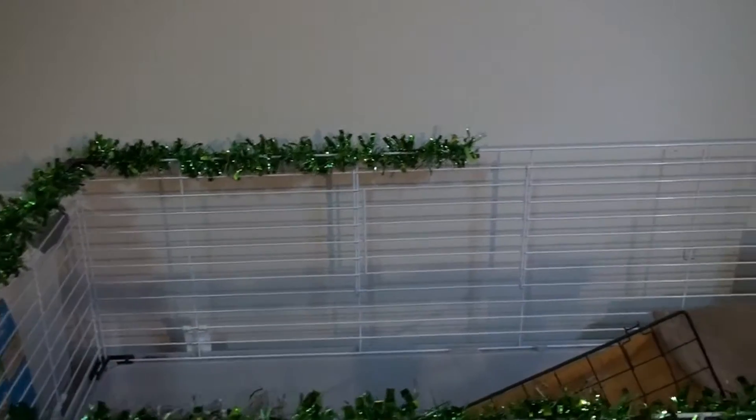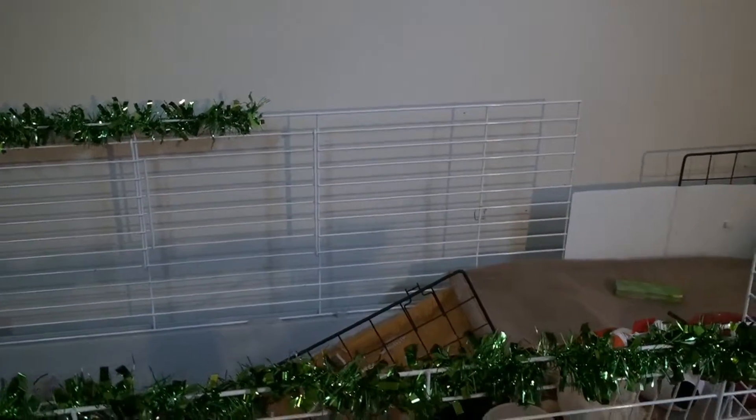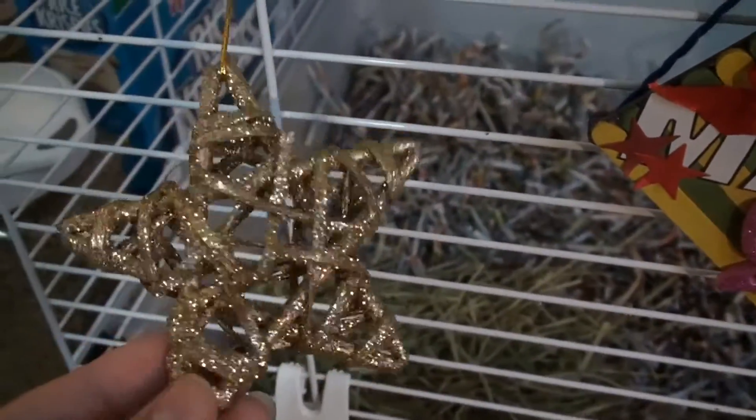He has his green garland running on top of his cage all the way over there. The reason why I stopped it halfway is because I don't want him to get to it — he has a ramp there and he can actually stretch up and reach it, so I didn't want that happening.